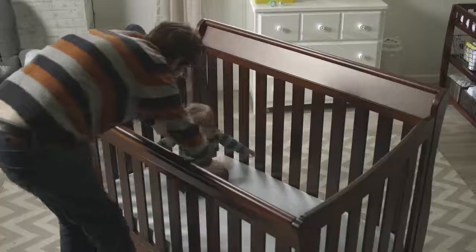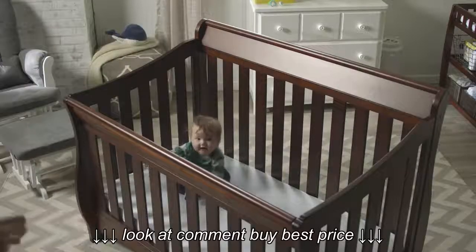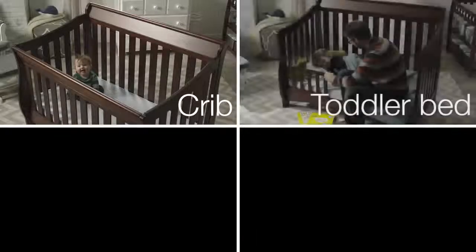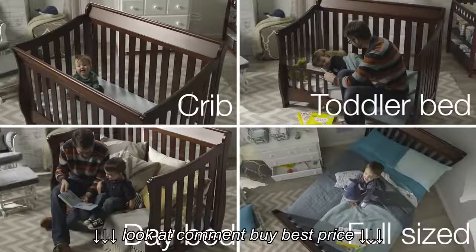Shopping for a crib? Consider a convertible crib. It's like a four-for-one when it comes to beds. All convertible cribs start out like a standard crib, but as your baby gets older, you can use different configurations.